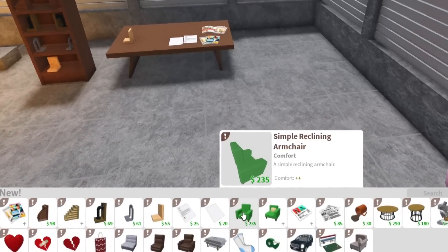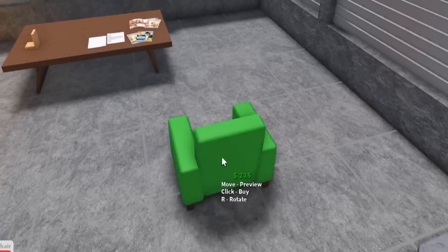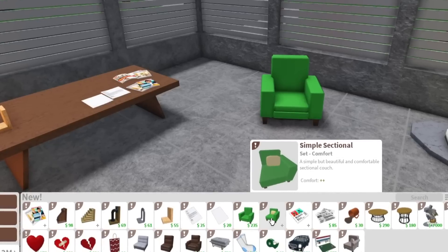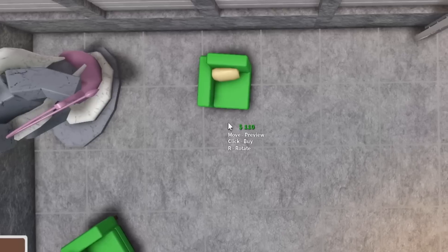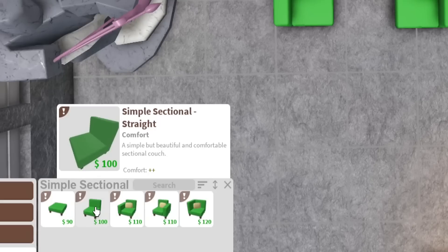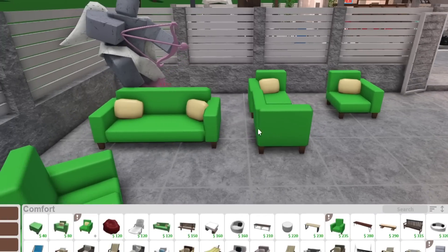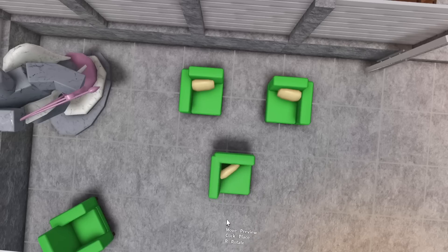Let's look at the new chairs. We have a simple reclining armchair — I'm still a bit sick so I sound terrible. Does it actually recline? We'll have to figure that out. We also have simple sectional sofas now. We got sectionals for the simple sofa set — that's crazy! So you have your ottoman, simple sectional straight, left, right, and corner pieces. No more just the really basic simple sofa — you have sectionals now. I never expected a sectional for the simple set, but honestly I'm here for it.